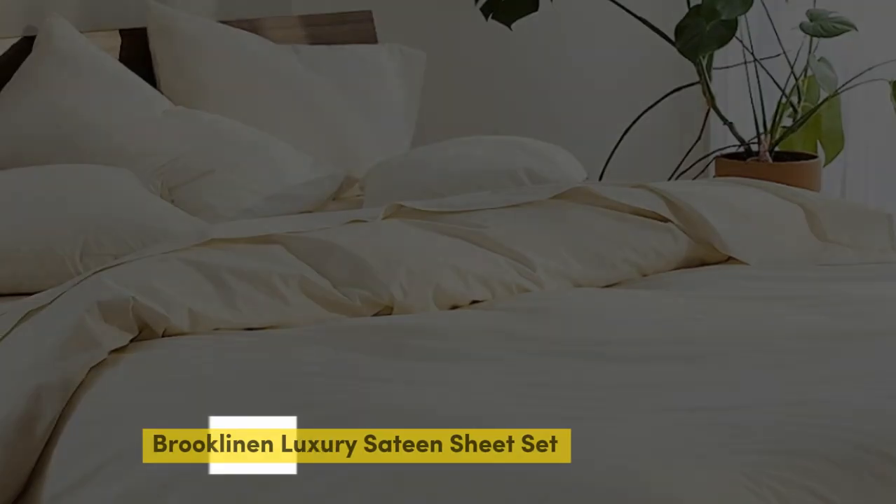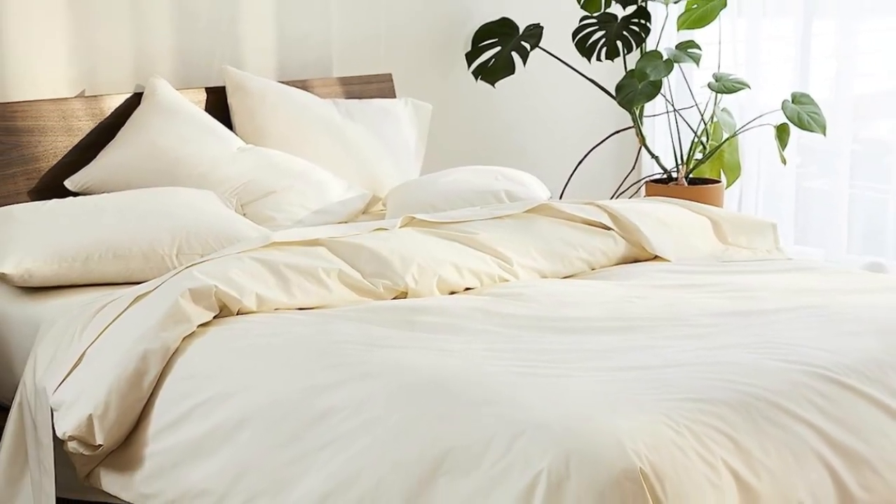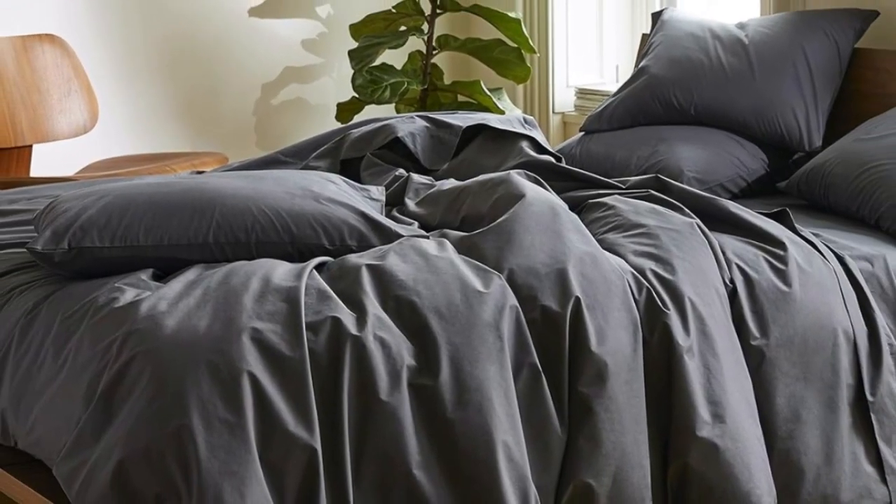Number 1. Sateen sheets offer a certain luxurious feel thanks to their unique cotton weave, which is tighter and less airy than percale, so better for cooler months, with a slickness to it that feels extra silky against the skin. Brooklinen sheets are some of our favorites of the genre for their handsome prints and quality, pill-resistant threads.